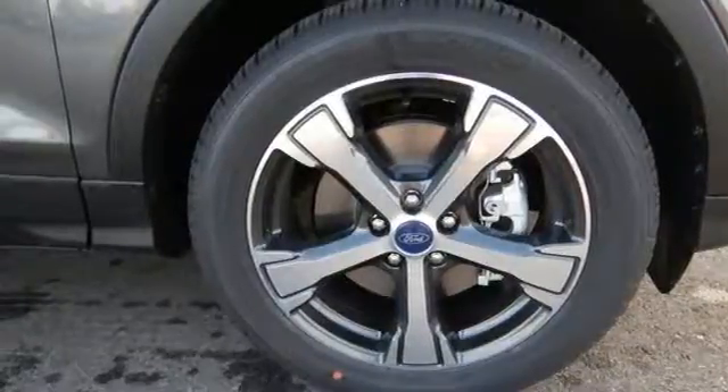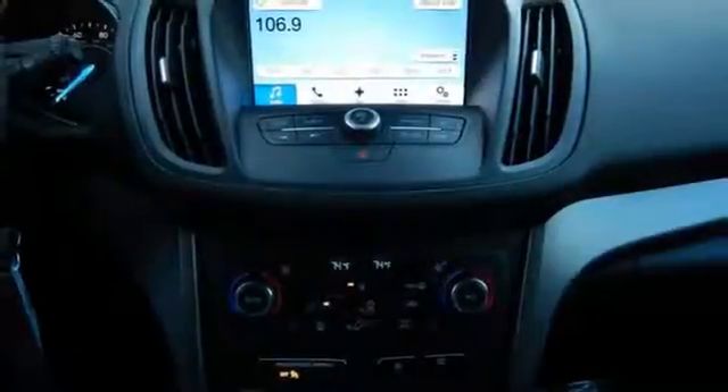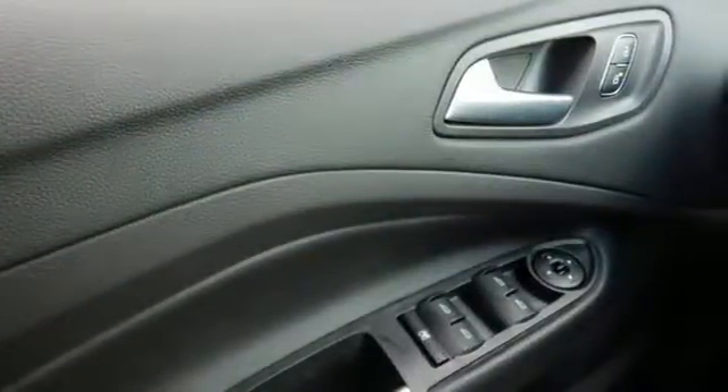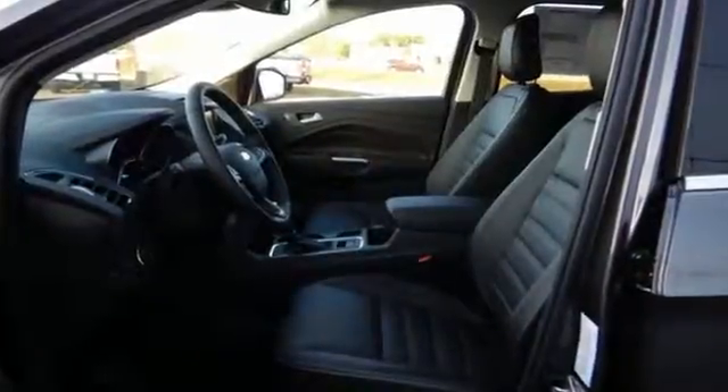The 60/40 split-folding rear seatbacks let you pack it all in, and the personal safety system and safety canopy system protects everyone and everything inside. If things go awry, the SOS post-crash alert system is there for you.